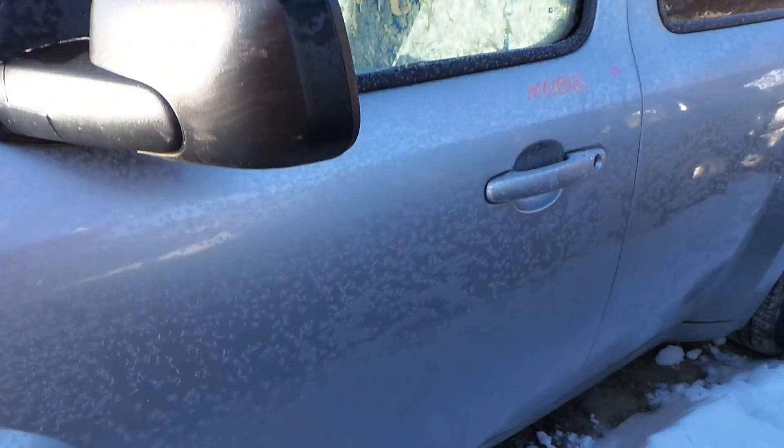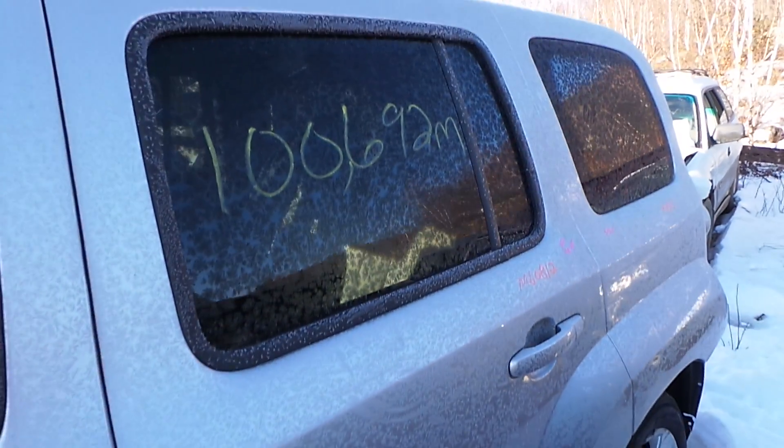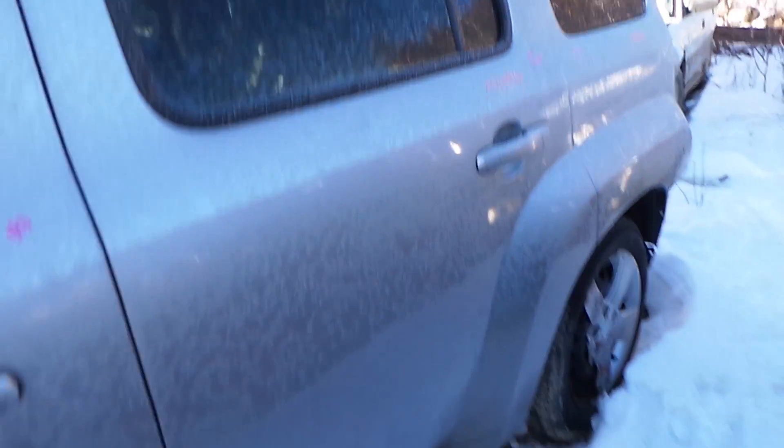The driver's side door has a couple of small parking lot pings on it but it's in very good condition for the year of the car. The driver's side rear door has a little bit of rust on the bottom but it's still in great condition for the year.